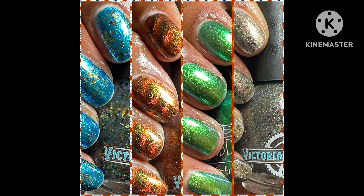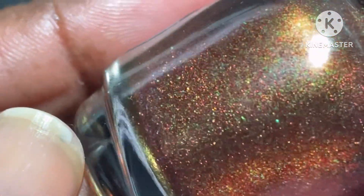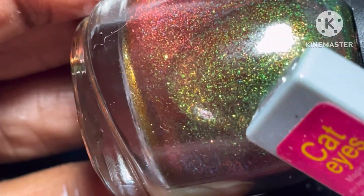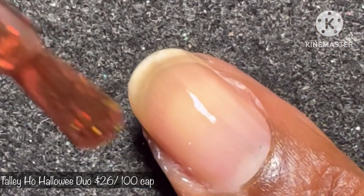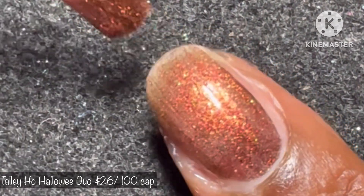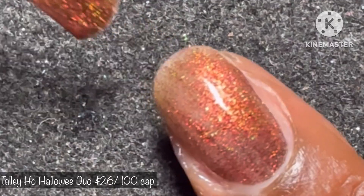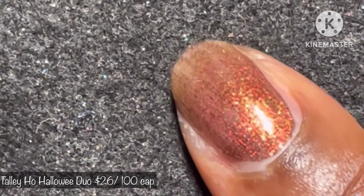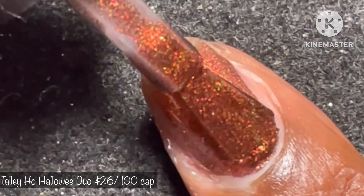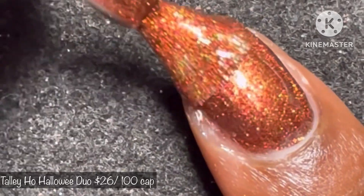Without further ado, let's get started swatching these polishes. First up is a Halloween duo by Victorian Varnish, inspired by Disney's Ichabod Crane and Mr. Toad. They will be $26 with a cap of 100 and are only sold as a duo. First up is Tally Ho — a magnetic polish described as a deep base, bright orange to red to copper magnetic polish, with magnetizing revealing a stunning aurora shimmer and gold to green to aqua and teal.